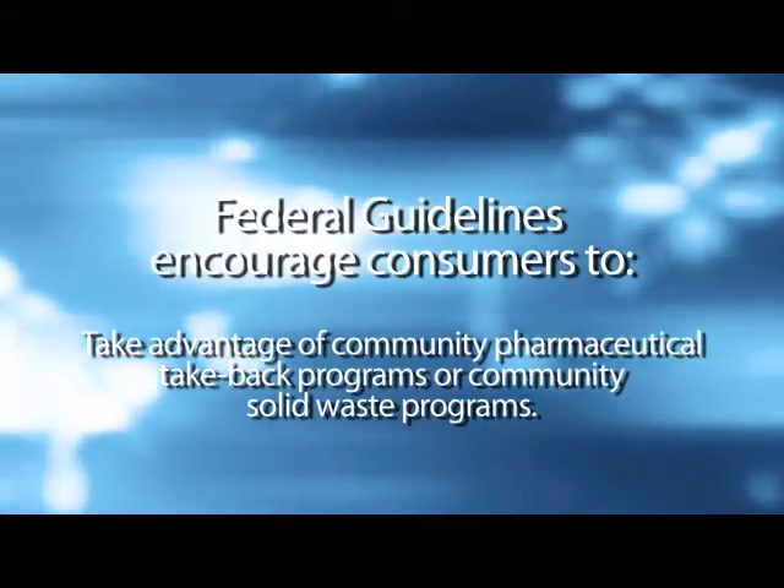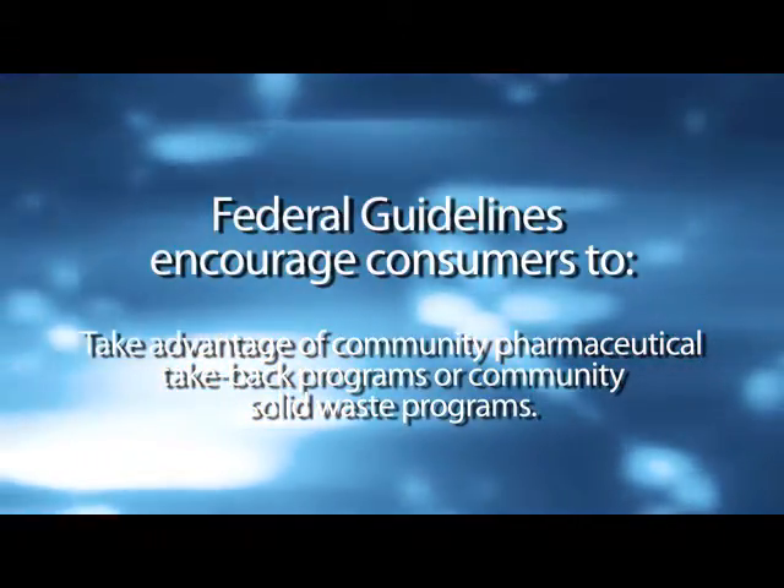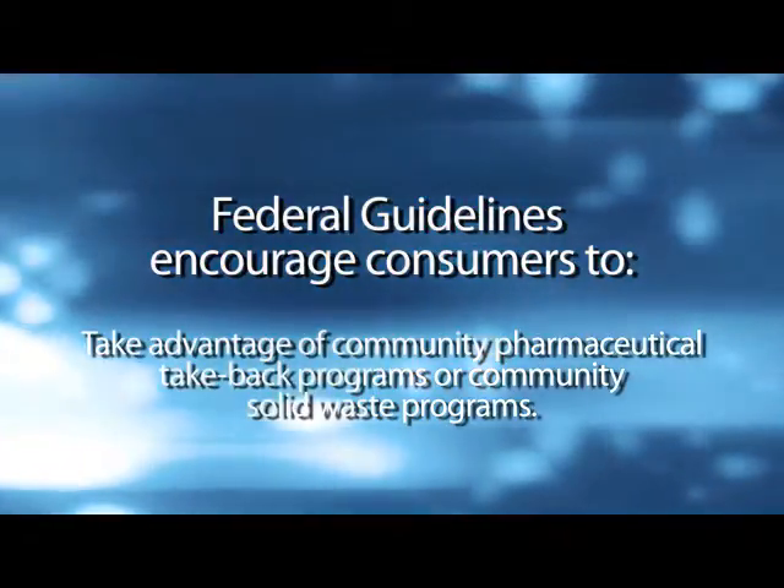4. Take advantage of community pharmaceutical take-back programs or community solid waste programs. Where these programs exist, they are a good way to dispose of unused pharmaceuticals. Also, we'll talk about storage of your medications.